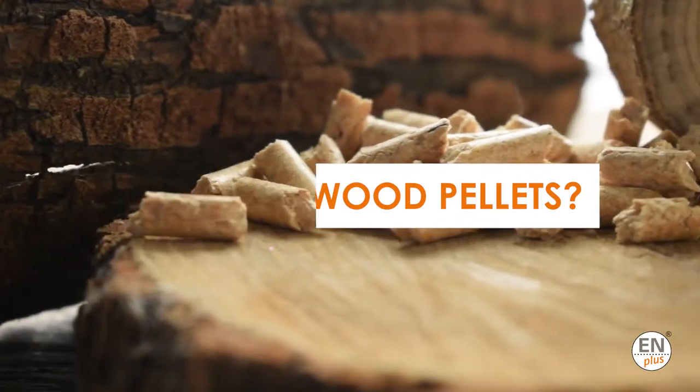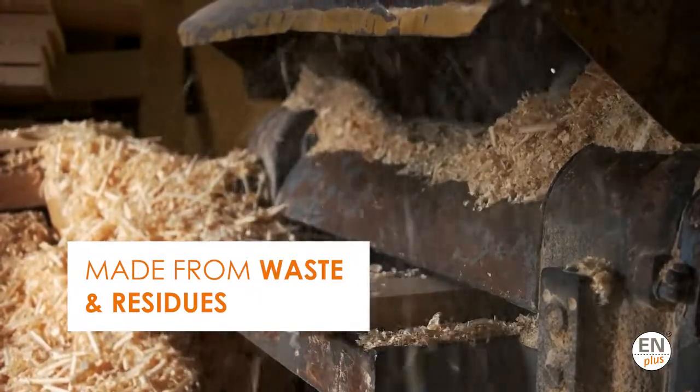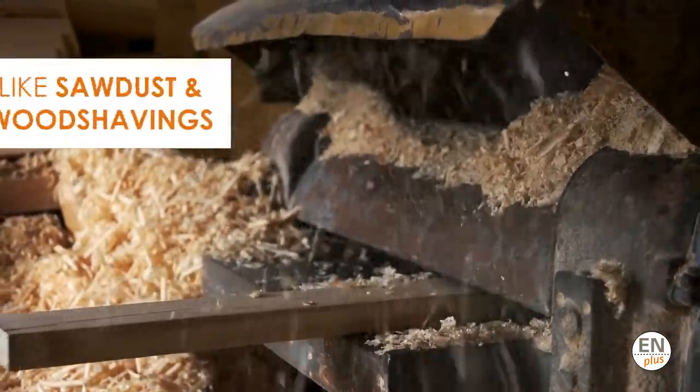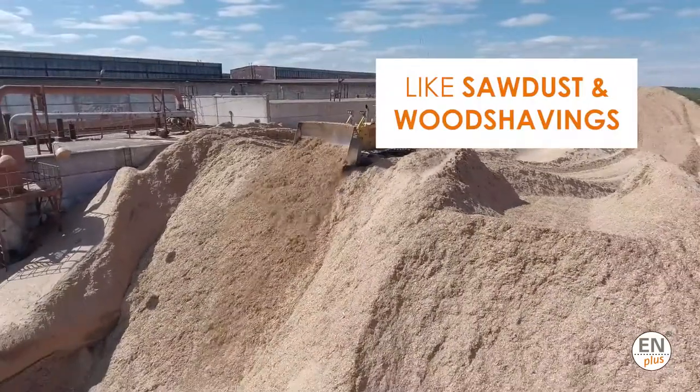What are wood pellets? Wood pellets are primarily made from waste and residues coming from the wood processing industry, such as sawdust and wood shavings — materials that are otherwise thrown away or left to rot.